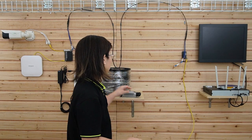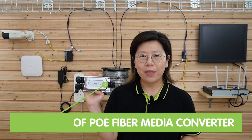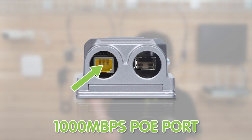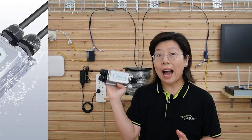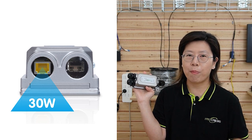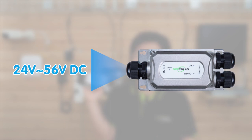We also have the waterproof industrial-grade PoE fiber media converter. This one has one SFP port and one gigabit ethernet PoE port. It's IP67 waterproof-rated with a working temperature range from minus 20 degrees up to 60 degrees Celsius. It supplies up to 30W of output power and is compatible with IEEE 802.3af and AT standards, with a wide input voltage range from 24V to 56V DC.